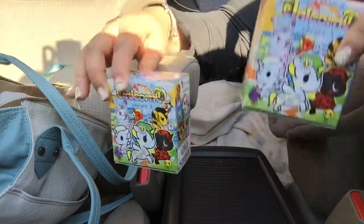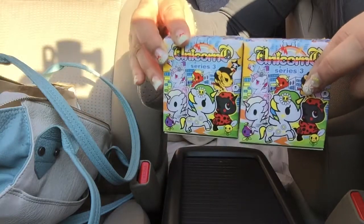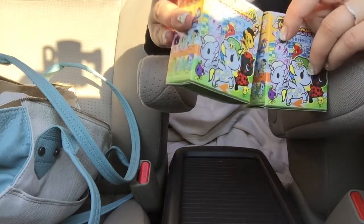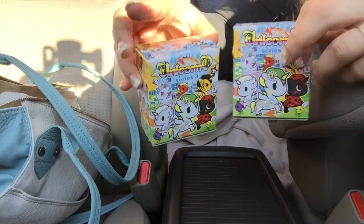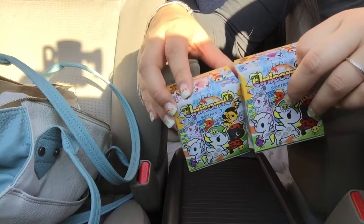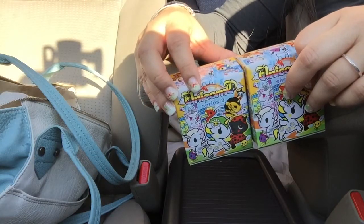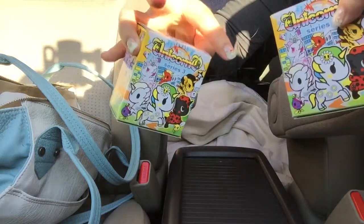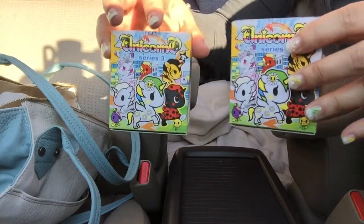And here they are! It's the Tokidoki Unicornia — I think it is. Unicorns. Unicornia. I think Unicornia is actually a website for little girls, not quite sure. Correct me — let me know down below because I'm not quite on board on those things.